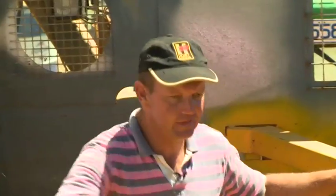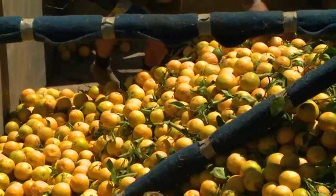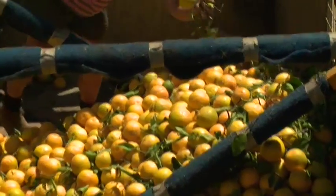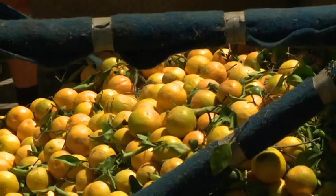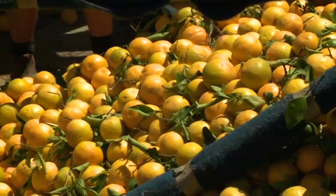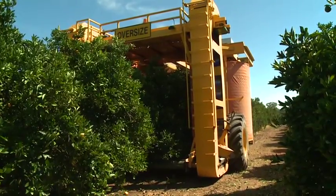It's a fairly representative sample. There are no major limbs, because we don't do that. There's some twiggy matter, old wood from the tree, and some leaves — it's about the same as we've been harvesting for the last four years. The old trees are much harder than the new ones but we can still harvest them.